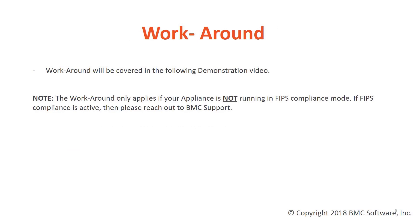As I mentioned earlier, if you don't have the November 2017 OSU deployed, you may wish to use the following workaround to get your appliance back to an operable state. It's important to note, however, that this workaround should only be implemented if your appliance is not running FIPS compliance mode. FIPS compliance refers to the Federal Information Processing Standard publication.